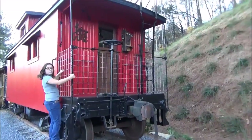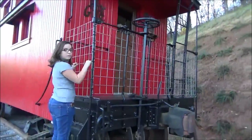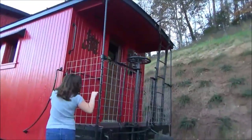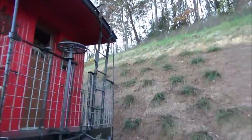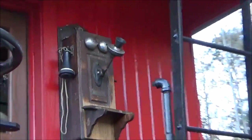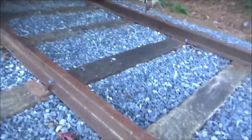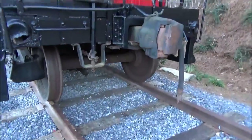Now this here is actually a genuine 1926 wooden caboose that Annabelle is hanging there off of. Take a look at that back there — you can see the old timey phone on the back there. It's actually on an actual railroad track.